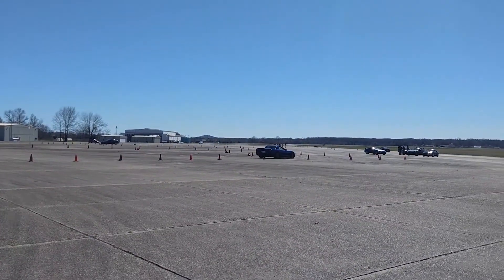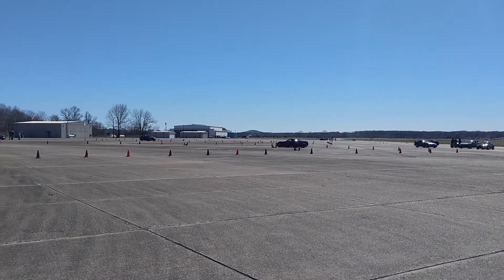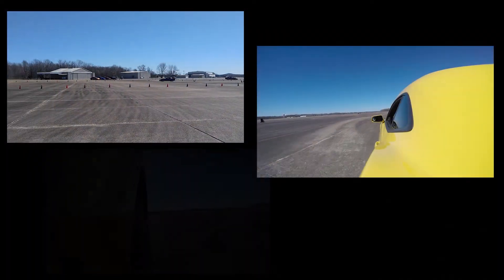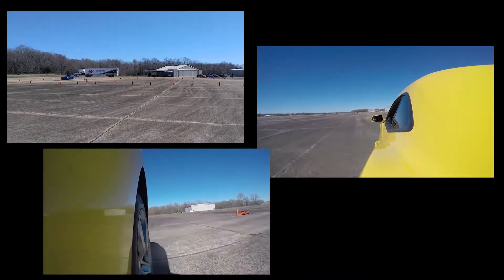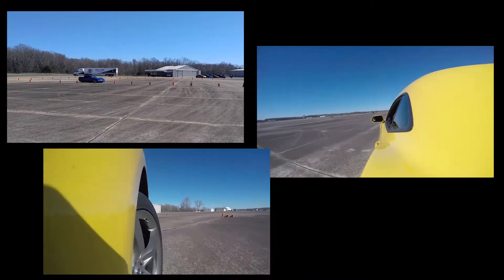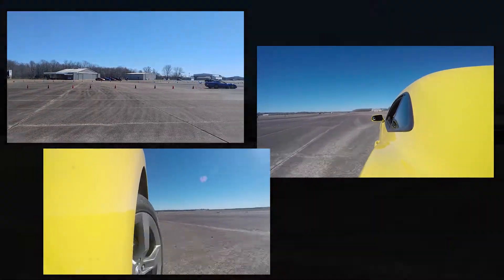Autocross school was broken down into three main parts: an oval track, slalom, and a mini autocross track to get a feel for the sport. In all three portions, I had the chance to have my car driven by an instructor, and then drove on my own while getting tips from an instructor on how to improve.